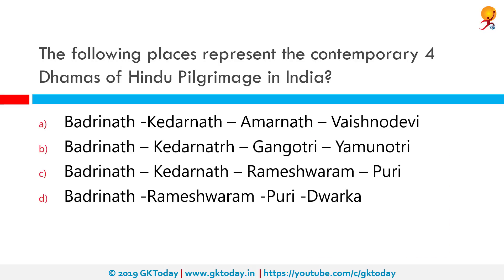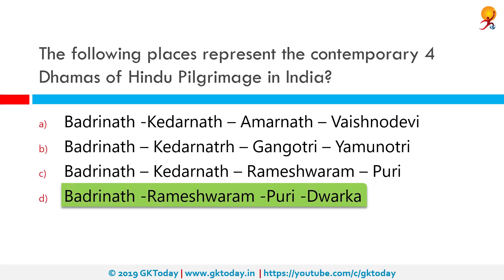Which among the following places represent the four contemporary dhams of Hindu pilgrimage — the Chardham? The correct answer is Badrinath, Rameshwaram, Puri, and Dwarka. It is considered by Hindus that every Hindu must visit the Chardham during one's lifetime. The Chardham as defined by Adi Shankaracharya consists of these four Vaishnavite pilgrimage sites.